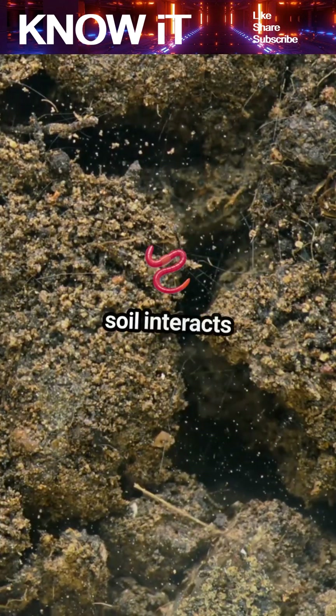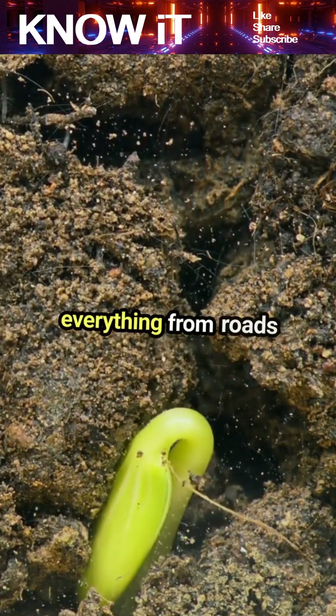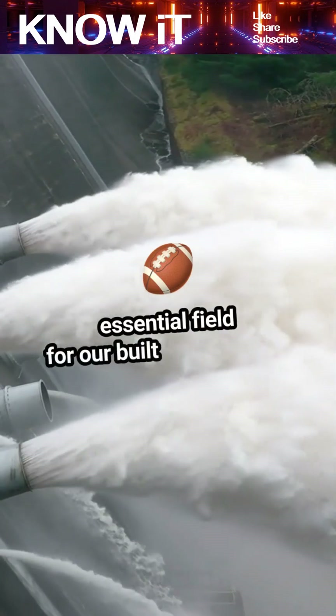This knowledge is vital for designing everything from roads to bridges. Soil engineering is a blend of science, art, and a touch of nature, making it an essential field for our built environment.